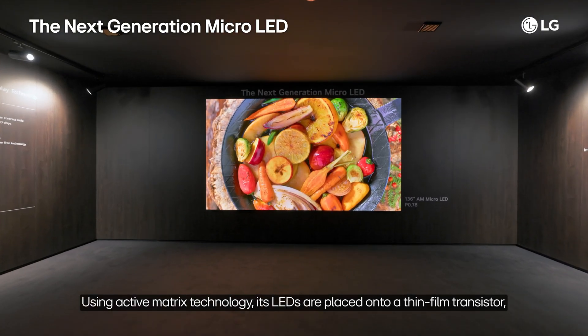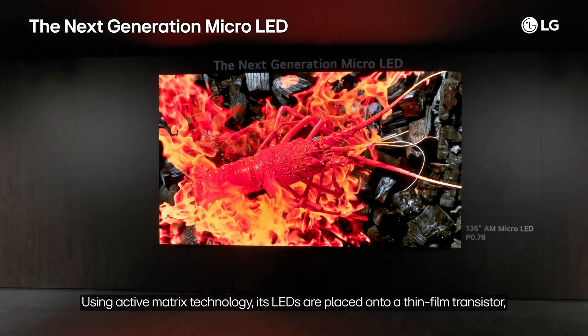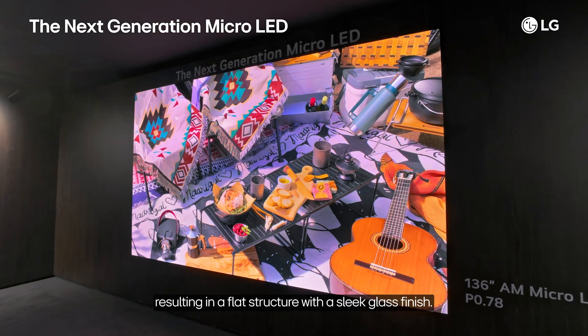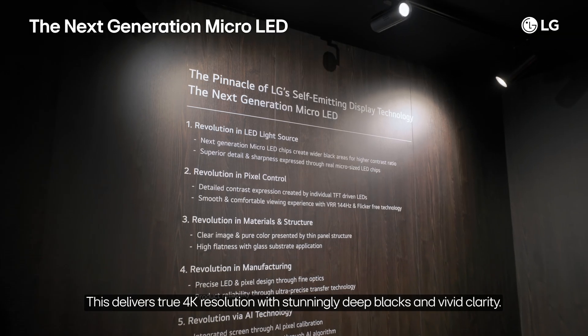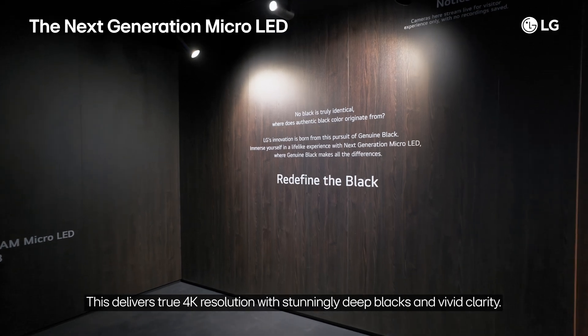Using Active Matrix technology, its LEDs are placed onto a thin-film transistor, resulting in a flat structure with a sleek glass finish. This delivers true 4K resolution with stunningly deep blacks and vivid clarity.